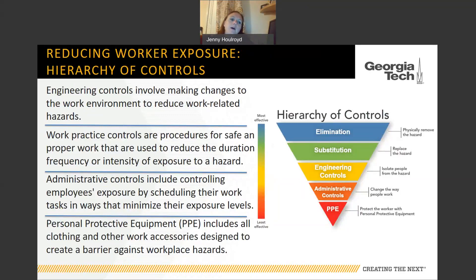Next, think about administrative controls — controlling employees' exposure by scheduling work tasks in a certain way to minimize exposure levels. For example, stagger work shifts so people doing certain tasks only come into the plant during a specific time period, or run three smaller shifts instead of two so there are fewer people in the building at any given time. The final last resort is personal protective equipment — clothing and work-related accessories that create a barrier against the workplace hazard, in this case COVID-19.